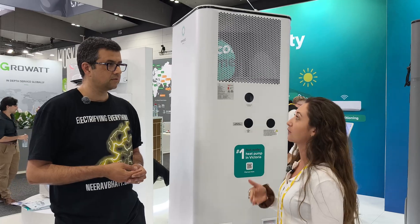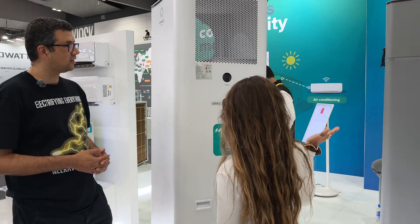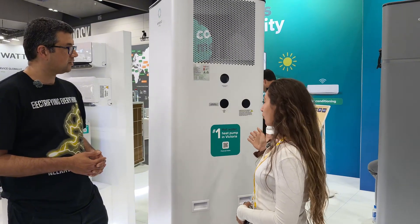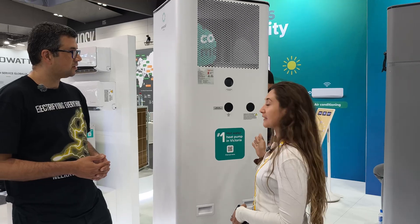They were designed in Australia for an Australian-owned company. The warranty on the Select is five years for the tank and three years for parts and labour. And then for the Pro, it is five years parts and labour and seven years for the tank.